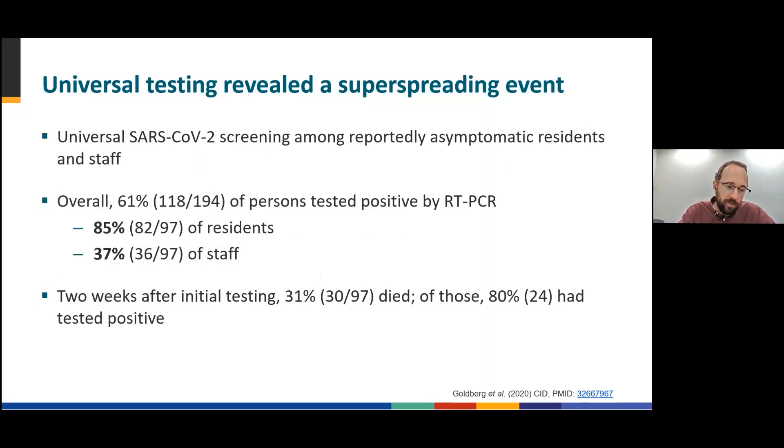Unexpectedly, the universal screening testing revealed a superspreading event. The screening was conducted among reportedly asymptomatic residents and staff. In total, 194 persons were screened for SARS-CoV-2 by real-time PCR — 97 were residents and 97 were staff. Overall, 61% of all persons tested positive. Specifically, 85% of residents and 37% of staff tested positive.